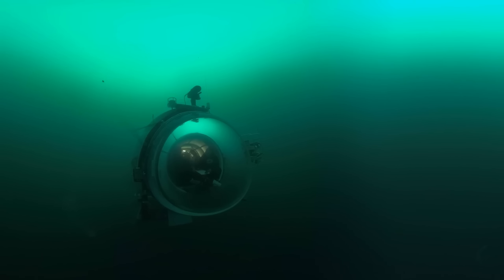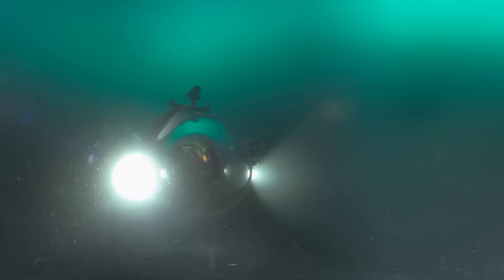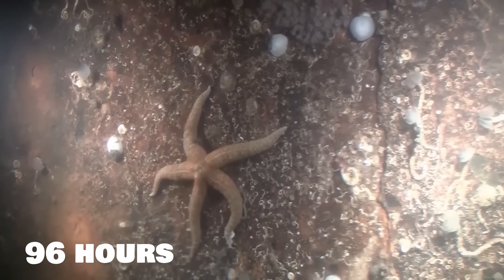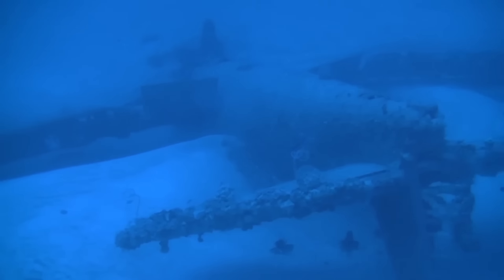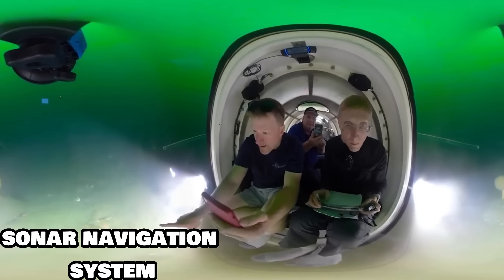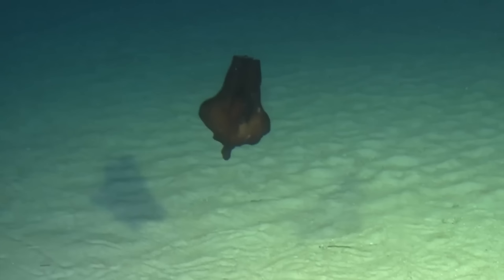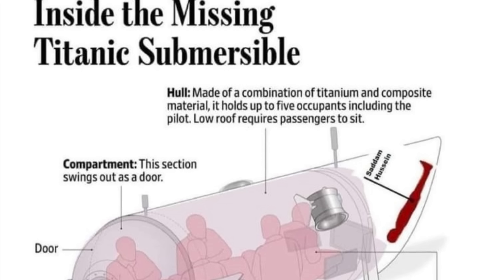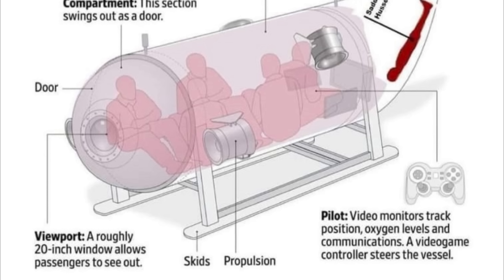The Ocean Gate Titan submersible was one of the few civilian vessels that could reach the Titanic wreck site, which rests at a depth of 3,800 meters. The deep diving vessel had a life support system that could keep five people alive for up to 96 hours in case of an emergency. It had a single porthole that offered a panoramic view of the ocean floor and the Titanic wreck, a sonar navigation system that could create 3D maps of the underwater terrain, powerful LED lights, and high-end camera equipment. It was designed from titanium and carbon fiber and operated by Ocean Gate Expeditions, a company that offered private tours to the Titanic wreck site.